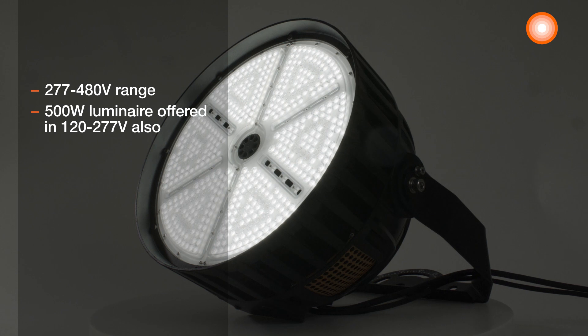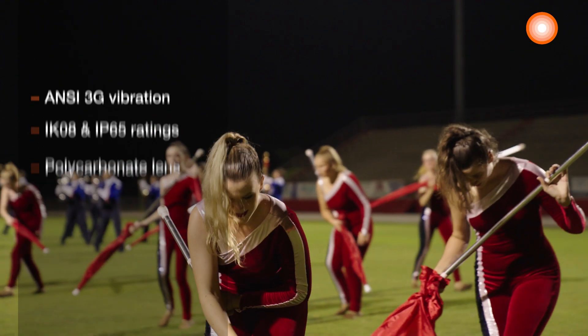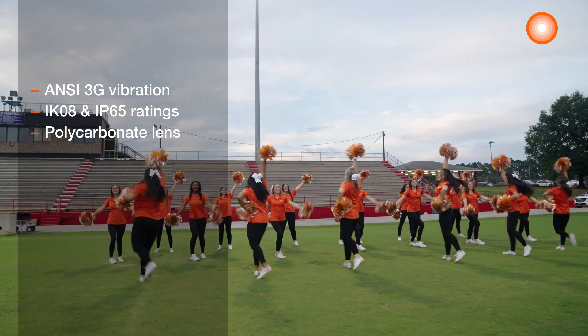The 277 to 480-volt range ensures the product is compatible with conventional voltages in all local regions, and the luminaire is robust and durable, so you can count on it going the distance.